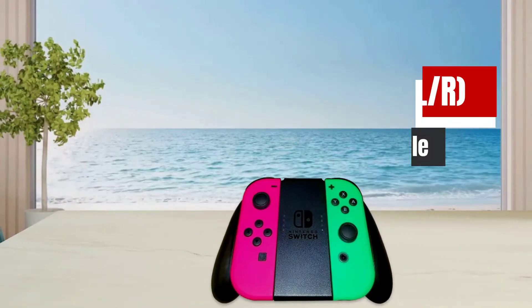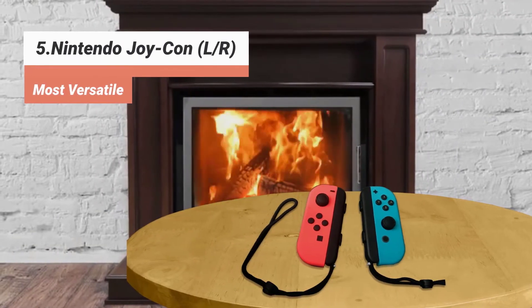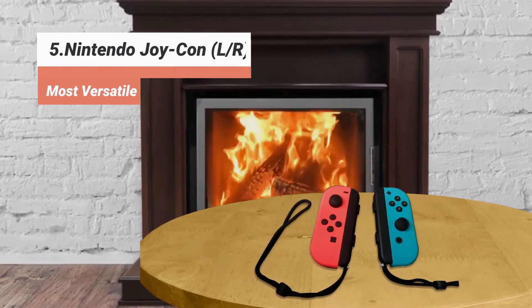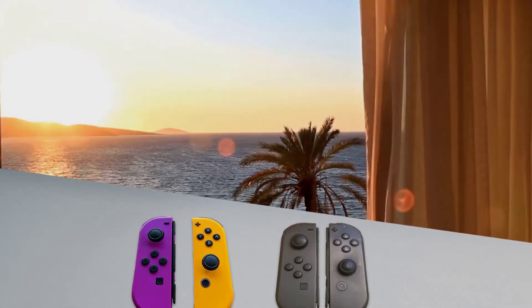The fifth product on our list: Nintendo Joy-Con L/R — most versatile. The Joy-Con controllers for Nintendo Switch are tiny, detachable gamepads that can be used by two players and slotted into the system's main controller. They feature a number of impressive, previously unannounced features, including an infrared motion sensor and HD rumble, that will provide precise feedback to players.